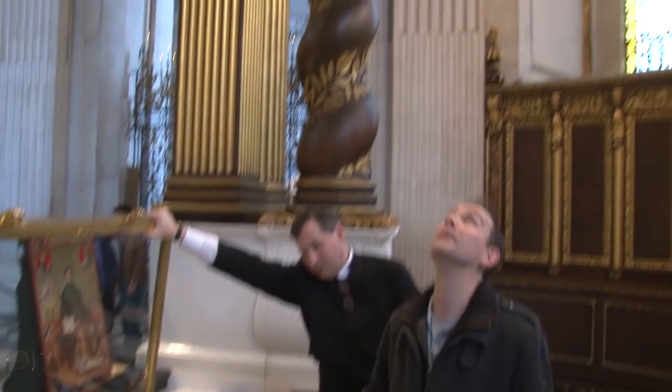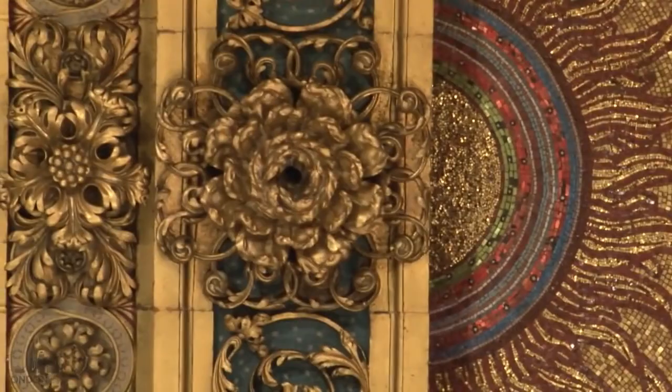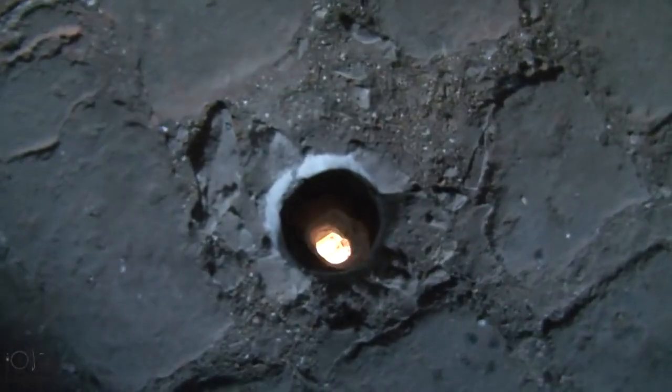Here was us earlier, down on the floor of the cathedral, looking up at the same hole. And that was really frightening. There it is.